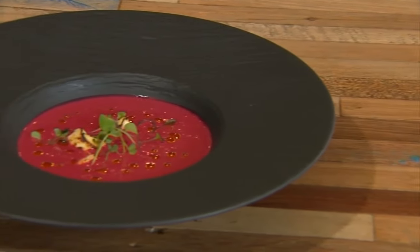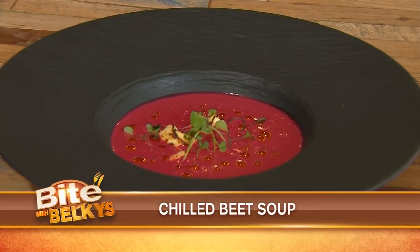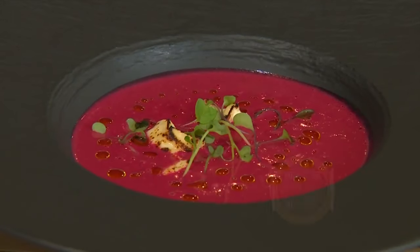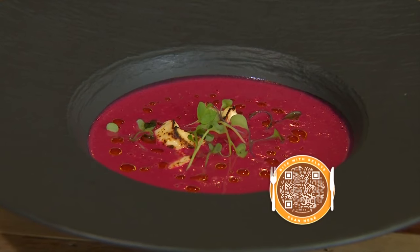Stop by today and check out what we're making. It's the perfect soup for a warm South Florida day — chilled beet soup. Scan the QR code on your screen to check out the recipe right now. Let's head into the kitchen with Chef Aitor.